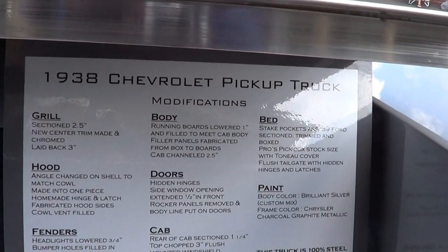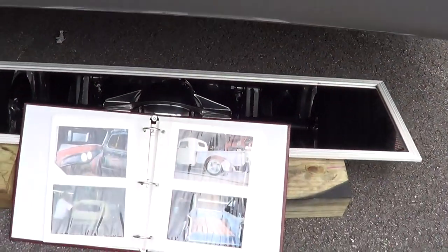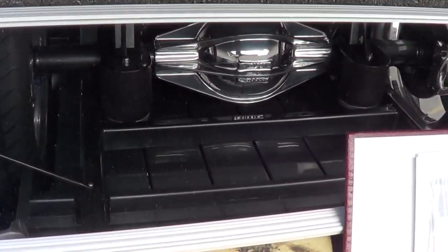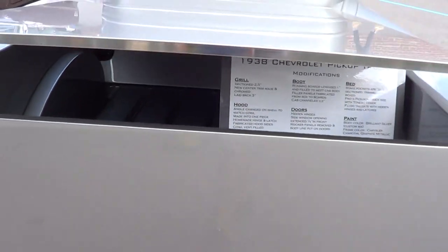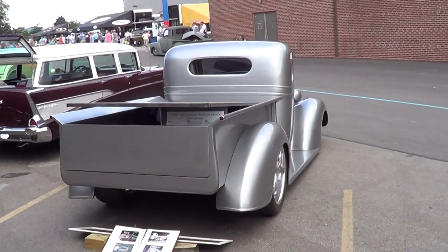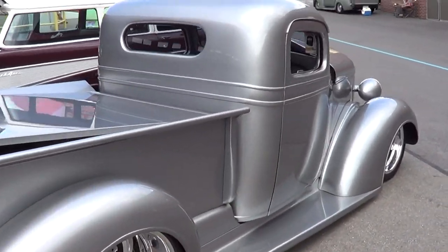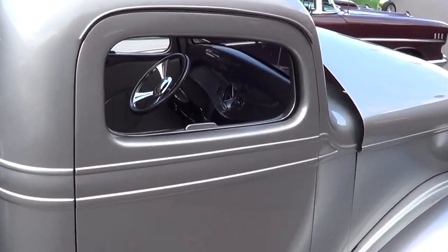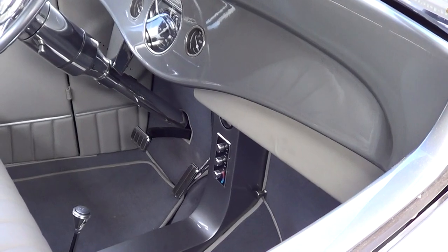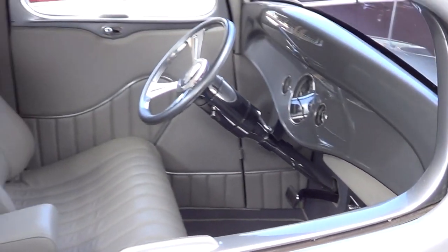38 Chevy pickup truck, give you an idea. It's all finished underneath, it's just a nice, nice truck. I like the little console they put in there. It's nice, and I like these understated builds.